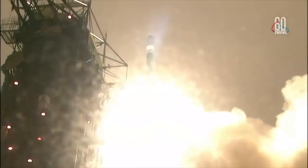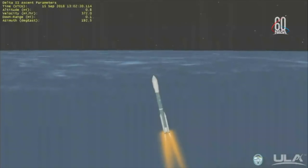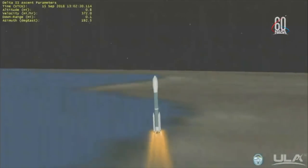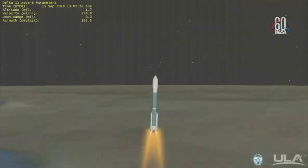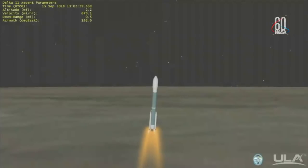Launching nearly three decades of science research and exploration missions, lifting ISAT-2 on a quest to explore the polar ice sheets of our constantly changing home planet. 15 seconds into flight. 30 seconds into flight. Mach 1 — Delta II is now supersonic.